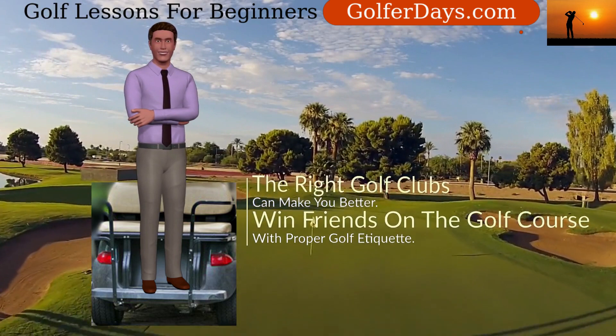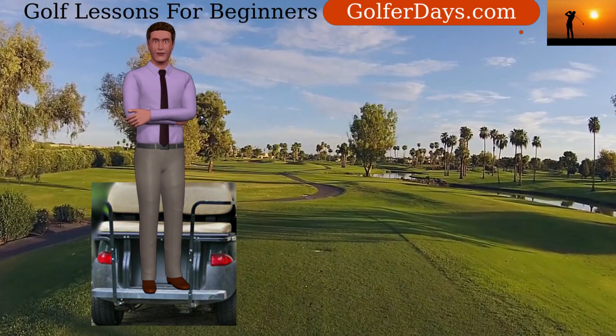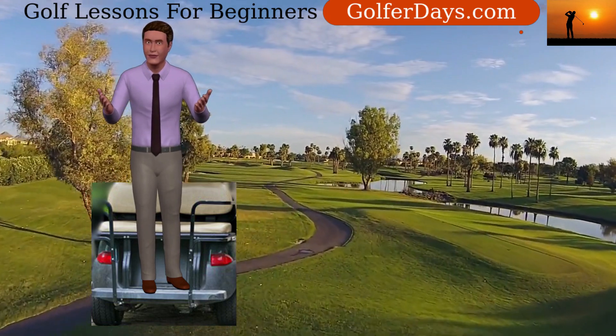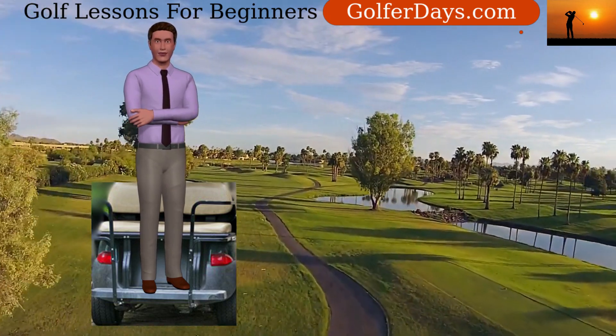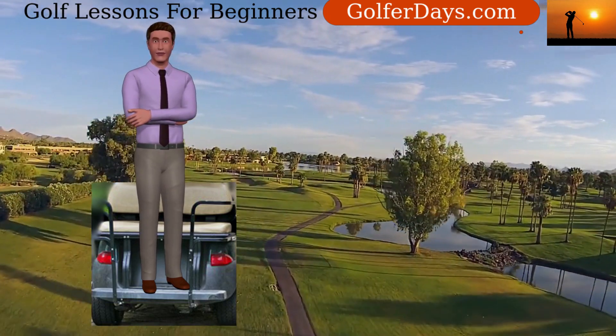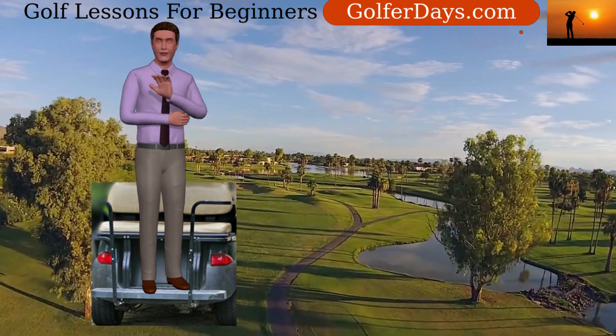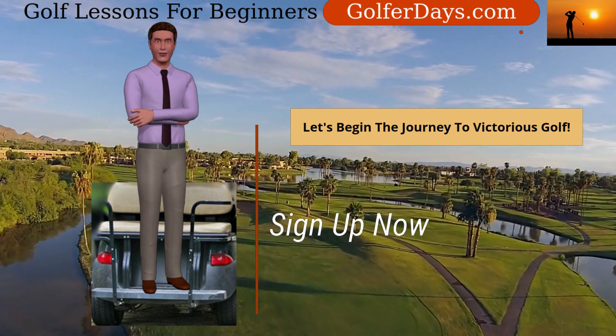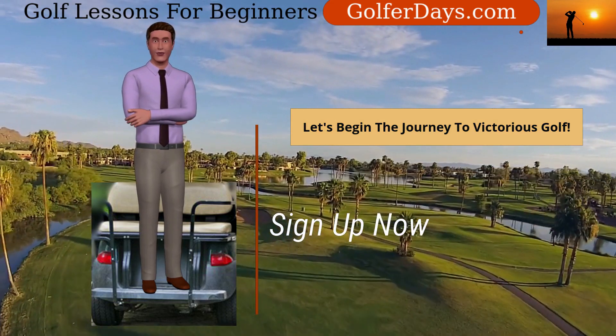As we approach the end of the course, we'll have some bonus tips on how to play golf better. Finally, we'll wrap it up with a thorough course summary. By the end of this course, you'll be ready to head out to the golf course to practice the important lessons that you've learned. So don't delay — sign up now, and let's make you the best golf player that you can be. See you in the first lesson.